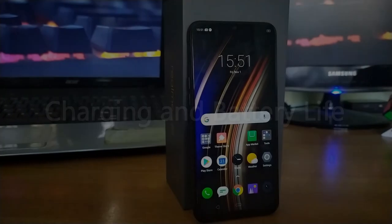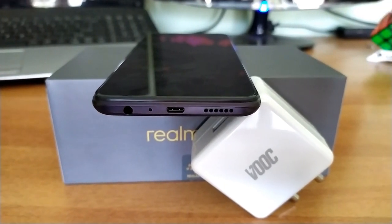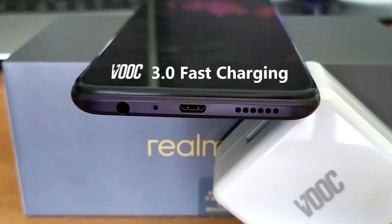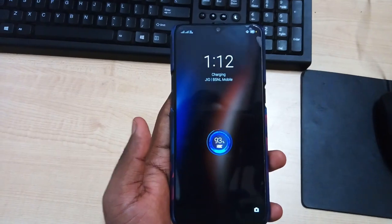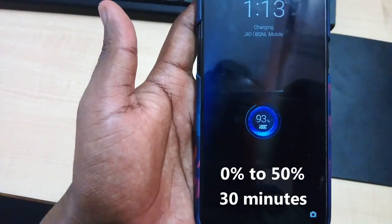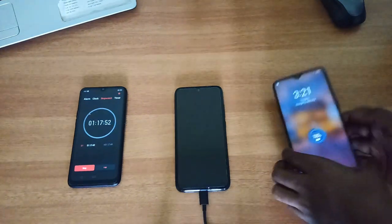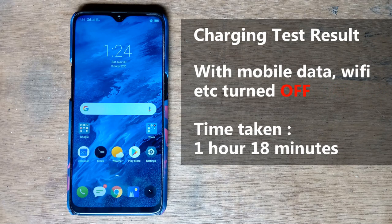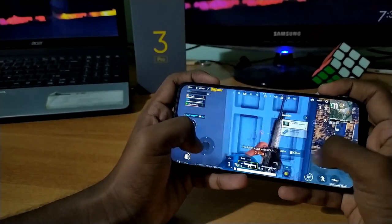The Realme 3 Pro comes with a 4045 mAh battery that charges via a micro USB port. While it's disappointing to see micro USB instead of USB-C in 2019, this port supports VOOC 3.0 fast charging and comes with a 20W VOOC 3.0 charger in the box. The VOOC charger can fully charge the phone in 80 minutes. Realme claims 0 to 50% in 30 minutes — in my testing it reached 45% in 30 minutes, 86% in one hour, and 100% in one hour 18 minutes with mobile data and Wi-Fi off. With connectivity on, expect 80 to 90 minutes, which is still an amazing charging speed.